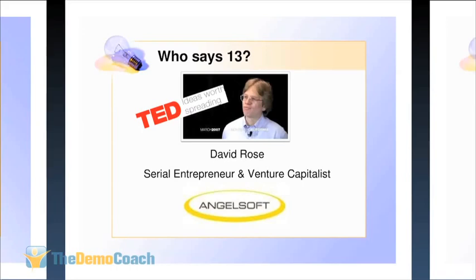The deck I'm about to present comes from David Rose — CEO and founder of AngelSoft, a serial entrepreneur and venture capitalist. David presented at TED in 2007; he spends 18 minutes on what investors look for, with the last bit on this deck. I've added a few of my own twists based on four to five years of experience. I ran into David Rose at a conference and he gave me carte blanche and total permission to use his name and deck anywhere.